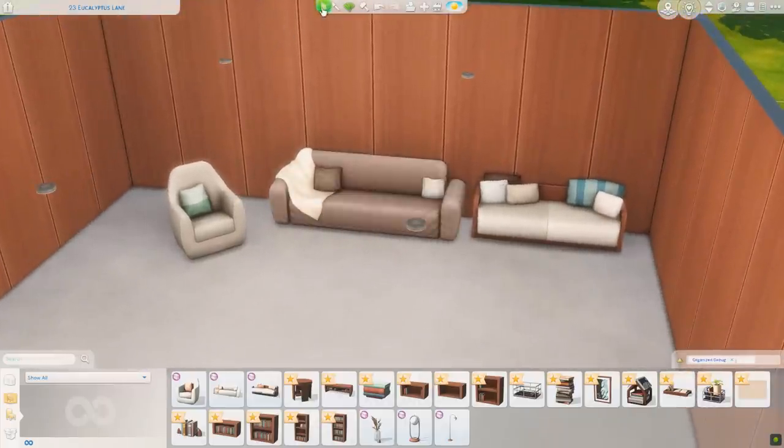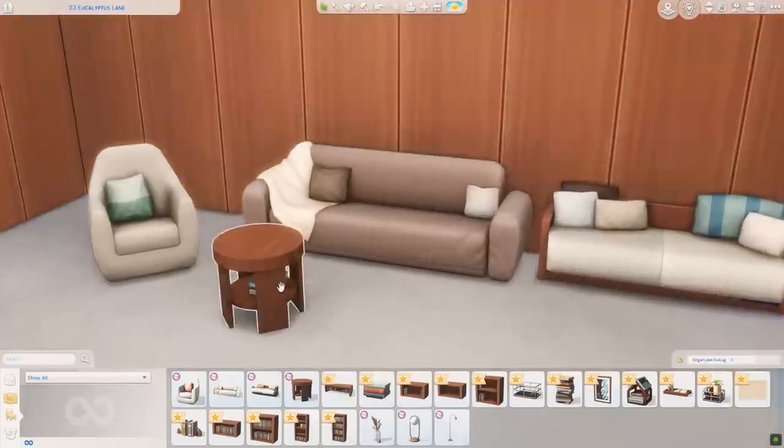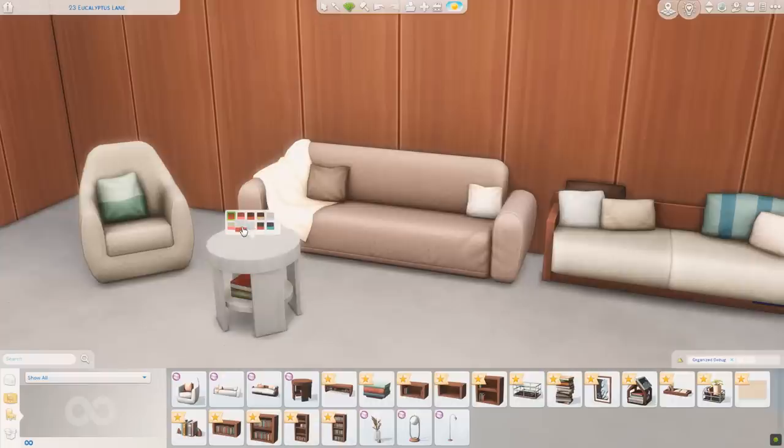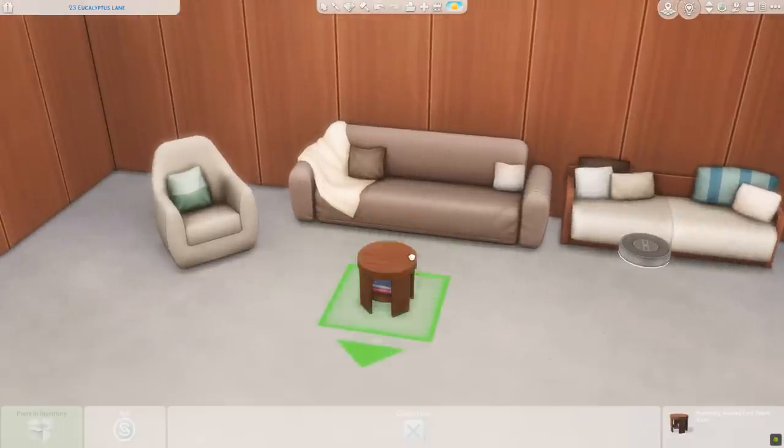There are our sofas, and then we have an end table that has some books in it. Let's take a peek at the swatches. It looks like the books change as well as the wood. We have two different book swatches per wood swatch — that's very helpful. You could use that as a side table or probably as a coffee table if you scale it down. I think that's really cute.